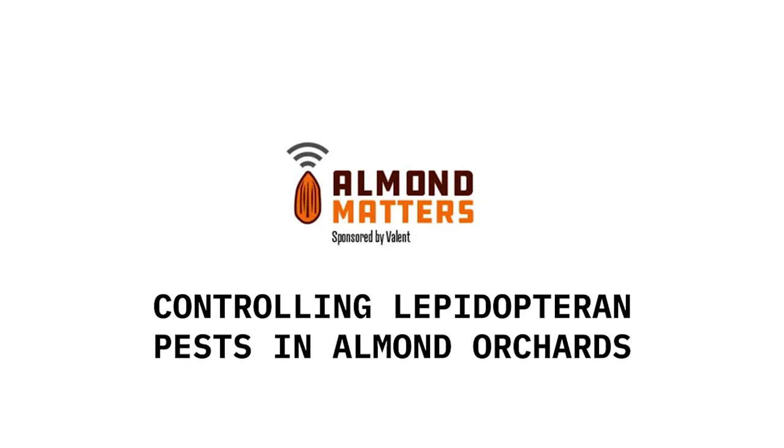It's a good soft way to very specifically control Lepidopteran pests — navel orangeworm, peach twig borer, oriental fruit moth, omnivorous leafroller, all of them. It's very effective. Coverage is the key to making it work.